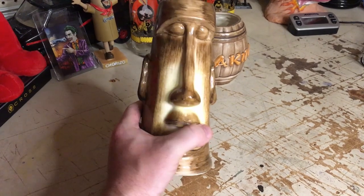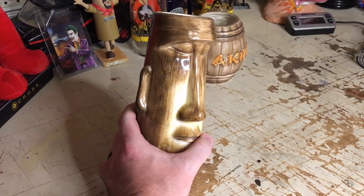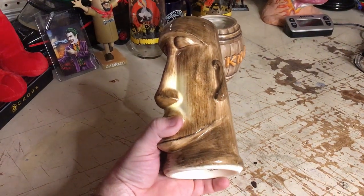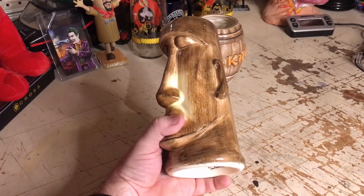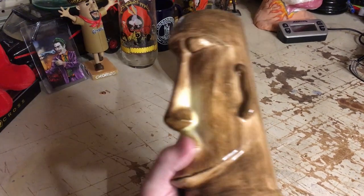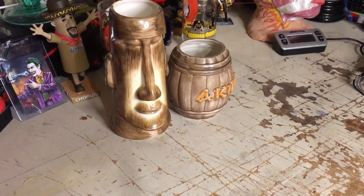Tiki mugs, guys. I know it sounds weird, and some of you live in an area where you're not going to find these — but I shouldn't have found this in Montana either. So keep an eye out for tiki mugs. There is absolutely a market. I didn't promote it at all; I just listed it, and it immediately picked up watchers and sold for a lot.